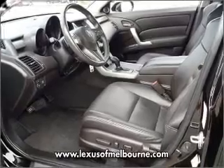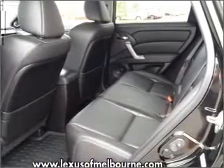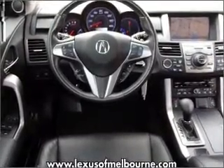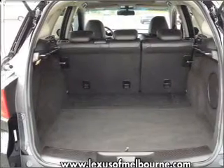GPS navigation will guide you to your destination. Premium wheels give a more luxurious look. Anti-lock brakes help you bring your vehicle to a safe stop. Heated seats comfort you on cold winter days. Let the sun shine in with a sunroof. And memory settings are one of many features.